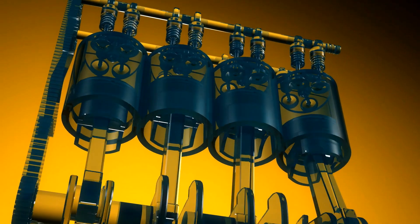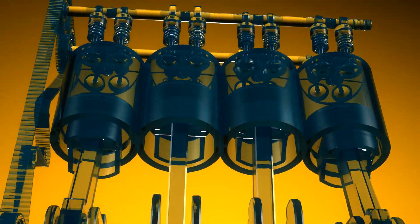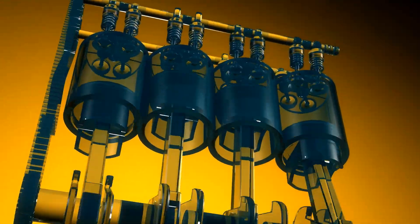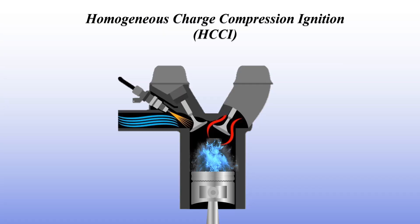Hey engine enthusiasts! Welcome back to the channel, where we break down the coolest technologies shaping the future of engines. Today, I've got something exciting for you — a technology that has the potential to change how we think about internal combustion. I'm talking about Homogeneous Charge Compression Ignition, or HCCI. It's a mouthful, but trust me, this tech is worth your attention.